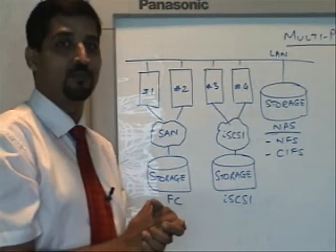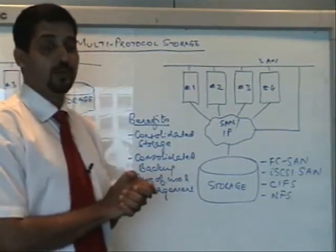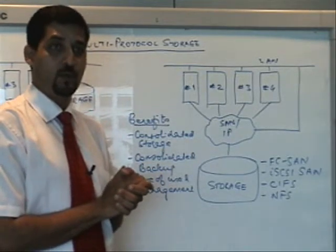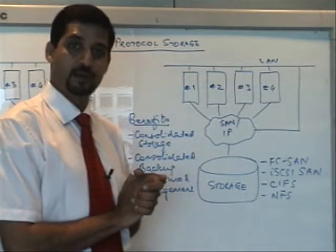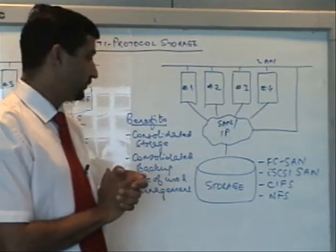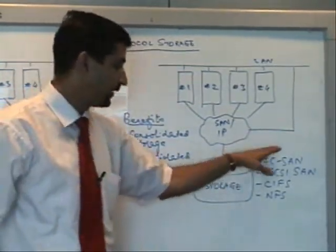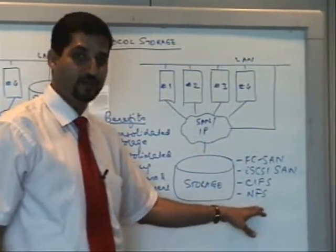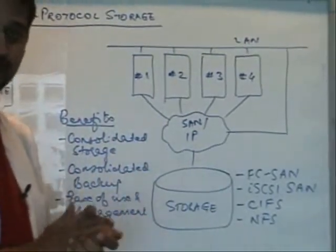The challenge is how do we reduce the cost of management. The option is to look at storage platforms that can support all three or four protocols and consolidate across your entire requirement. There are multiple options available — for example, Celera from EMC. It allows you to consolidate your storage for your entire requirement: fiber channel SAN, iSCSI SAN, or NAS protocols like CIFS or NFS — all onto a single storage platform.